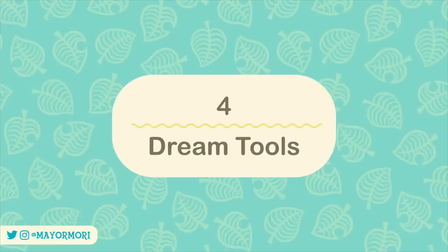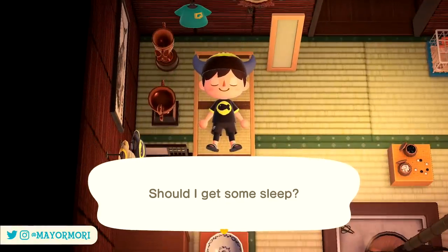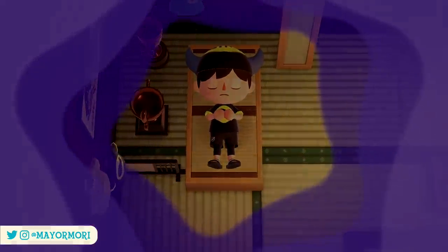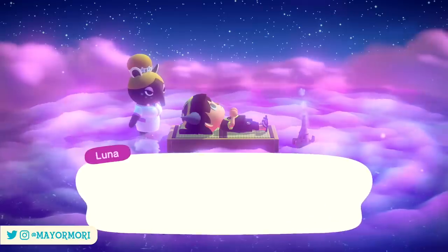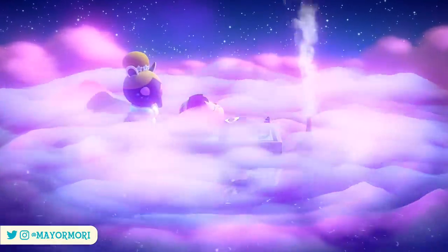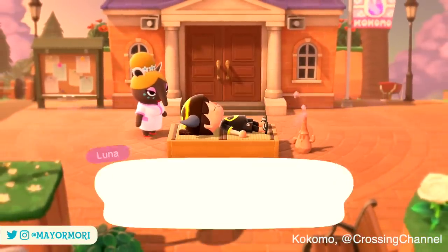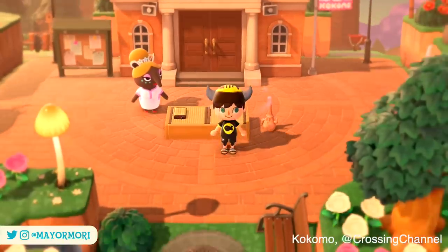Number 4: Dream Tools. Thanks to the latest summer update, it's now possible to lay in your bed and fall asleep to encounter the special character Luna and her dream suite, and use this to visit other players' dream islands. Before you head to someone else's dream, Luna empties your pockets and prevents you from taking tools. This means you travel there empty handed. Whilst you're probably not going there to catch fish and dig holes, you are most likely heading there to explore. So before uploading your dream, it's worth remembering your visitors won't have any tools such as the ladder or vaulting pole, so areas that require these tools to access won't be accessible.